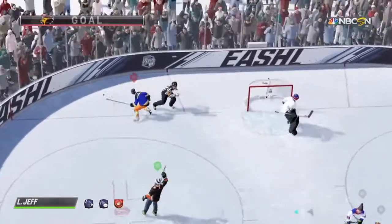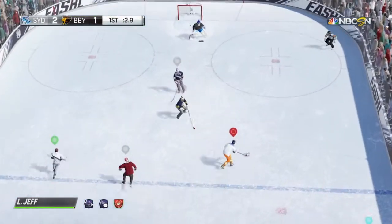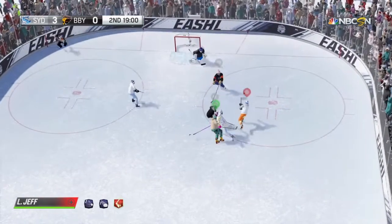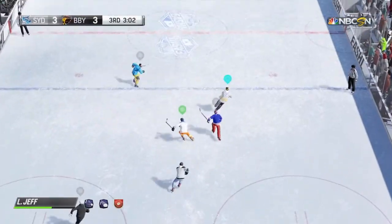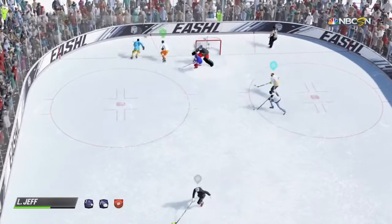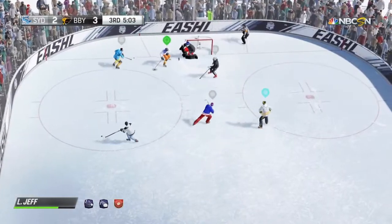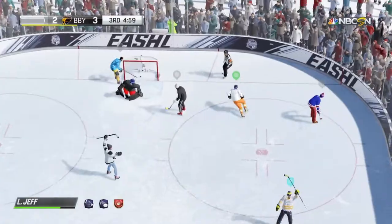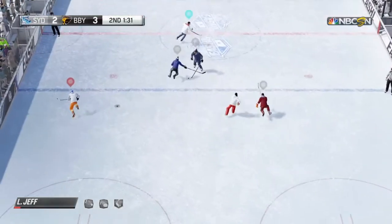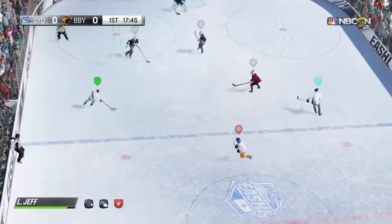The shot, while not particularly impressive or accurate from distance — the Johnny Goudreau build had a pretty awful wrist shot — this build is definitely better. In close especially on the blocker side against computers, you seem to actually be able to finish your shots pretty well. With your skating speed and your hands you're able to get to those dangerous spots easier than most other classes, and if you can get there and shoot blocker side you seem to finish those pretty well.